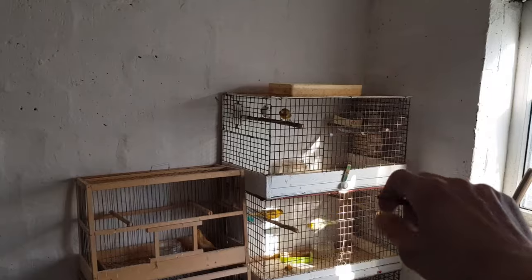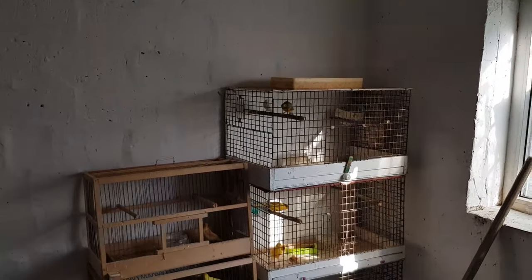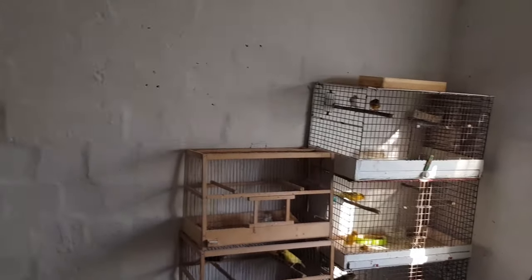Будут новые клетки, примерно размеры будут 50 на 30 на 30, примерно так, с поддонами. Такая перестановка — здесь всё будет сделано под канареек. Как очень давно здесь жили канарейки — здесь канарейкам очень хорошо.